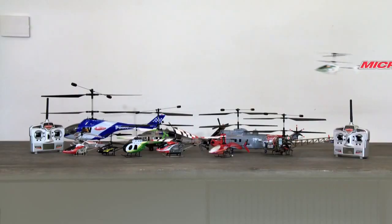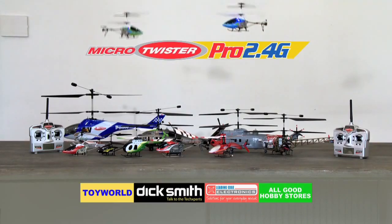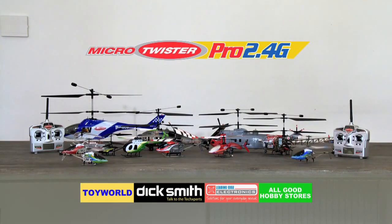Micro Twister Pro and the whole Twister range. Available from Dick Smith, Toy World, Leading Edge and all good hobby stores.